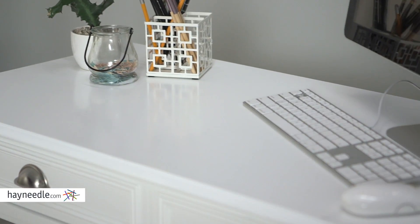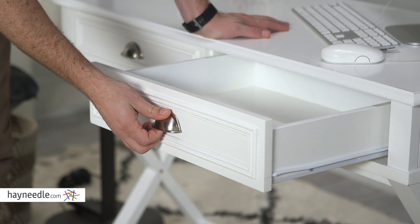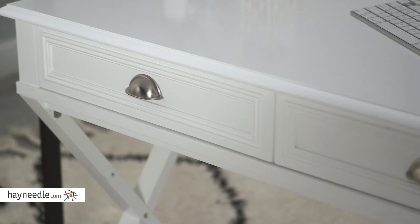The roomy desktop is ideal for your computer and all your workspace needs, while the two drawers give you more than enough out-of-sight space for a fully functional office.